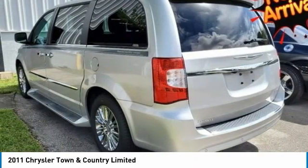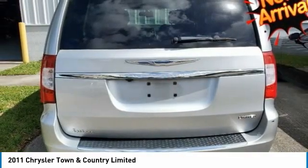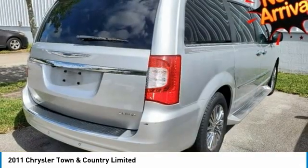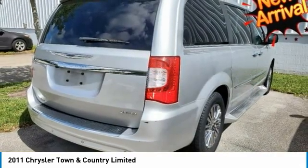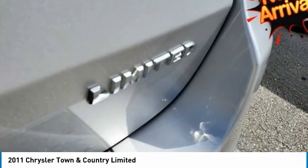Awards: J.D. Power Initial Quality Study Reviews. If you're not willing to give up style and pampering for the sake of utility and necessity, the 2011 Chrysler Town & Country's impressive list of standard and available luxury features will likely put your mind at ease.